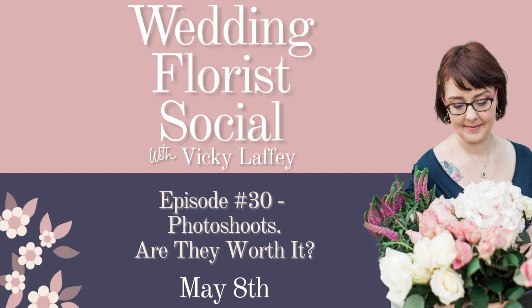Thanks so much for listening all the way to the end of Wedding Florist Social. Remember to hit subscribe so that you don't miss out on any future episodes. If you want access to a free community and support, head across to Facebook and look me up on the Worldwide Wedding Florist Community group. I look forward to seeing you there.